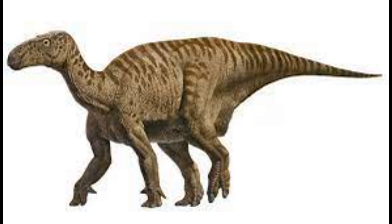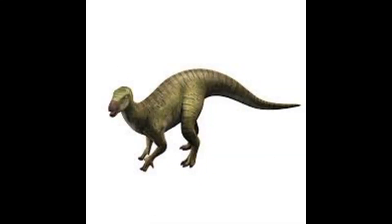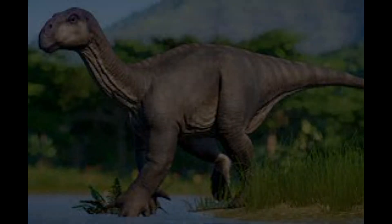They mainly travel alone or in small groups of up to six members and are not very fussy when it comes to the environment around them. As long as there is food and water and no predators around, the Diploguanodon will be content pretty much anywhere.